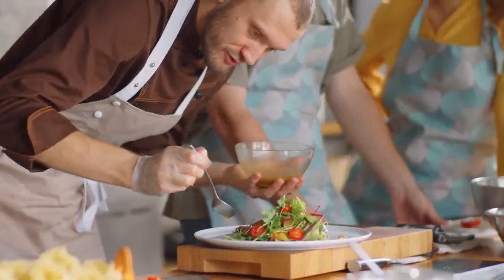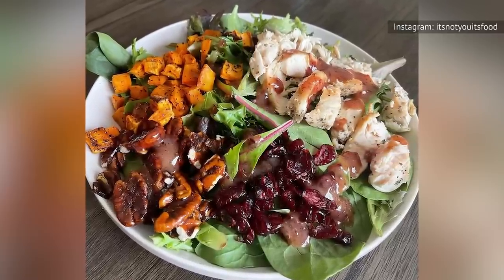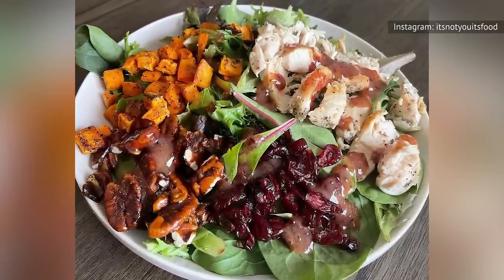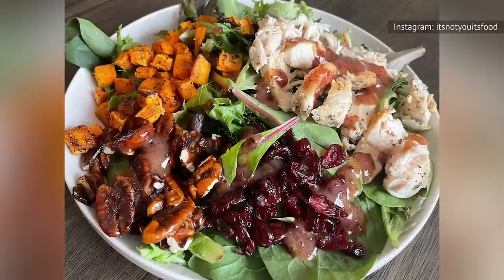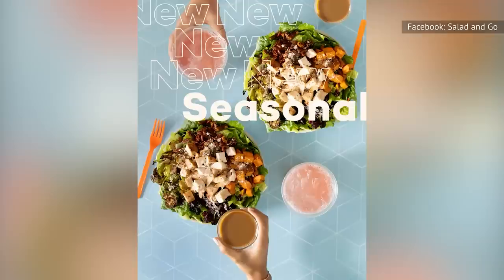Salad and Go lets diners customize their salads, opening the door to a kaleidoscope of combinations. This one's a seasonal offering, so get it while you can — but at 460 calories and 16 grams of fat, it's light and lovely dining through and through.